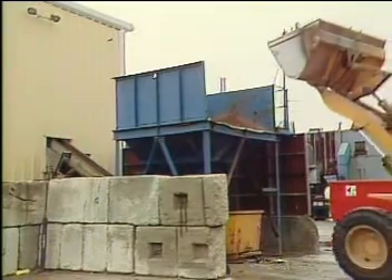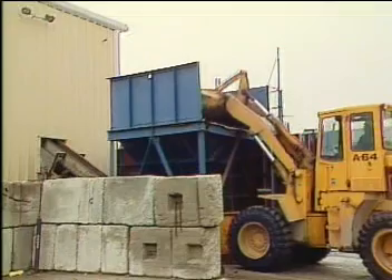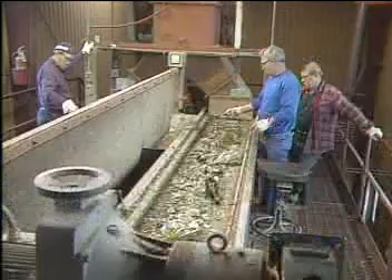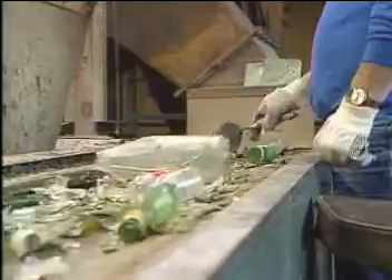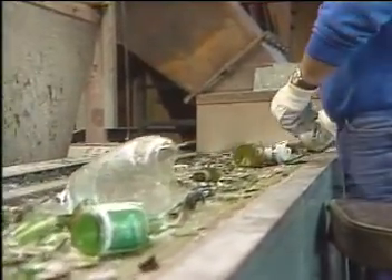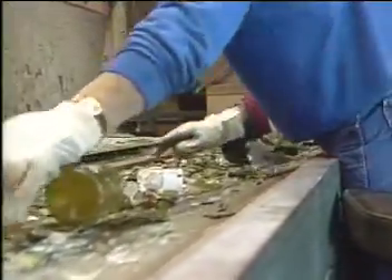When glass is made from scratch, the biggest ingredient is sand. At this plant, the biggest ingredient is glass — and only glass. Workers look for stuff that will interfere with the rest of the separation process. A magnet at the end of the conveyor catches anything that a magnet will catch, mostly bottle caps.